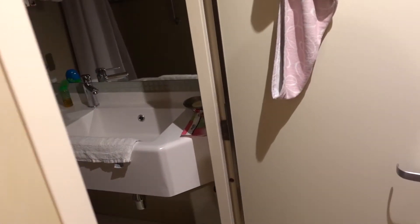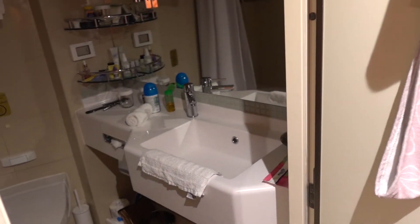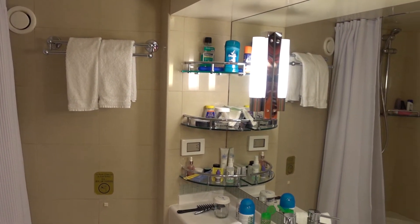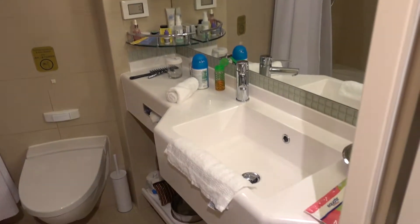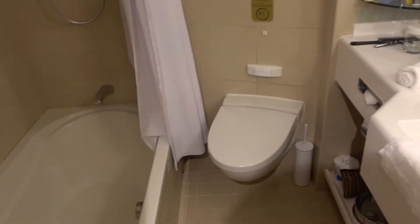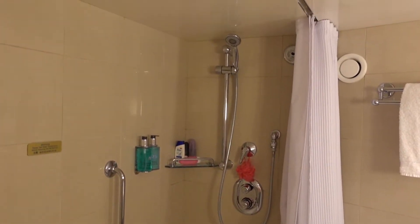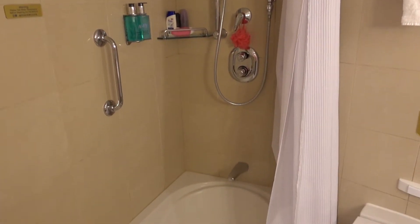Right off the closet you come into the restroom, and it's pretty much your standard restroom. There are shelves on both sides — plenty of room. But the mini suite has a tub — not a jacuzzi tub, so it's not a club class suite, but it does have a tub, which my wife was very excited about.